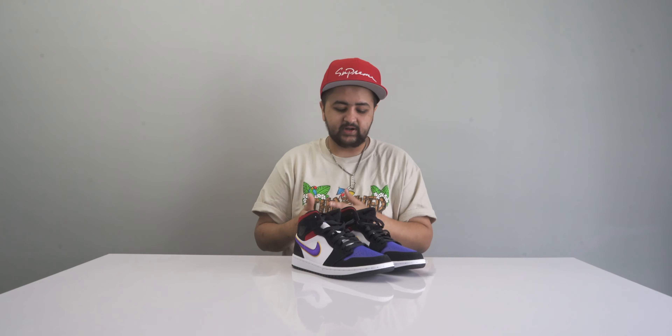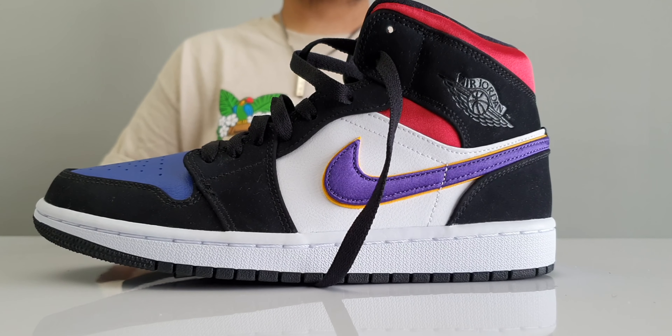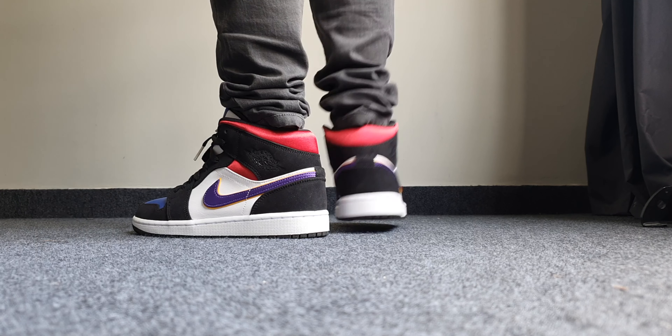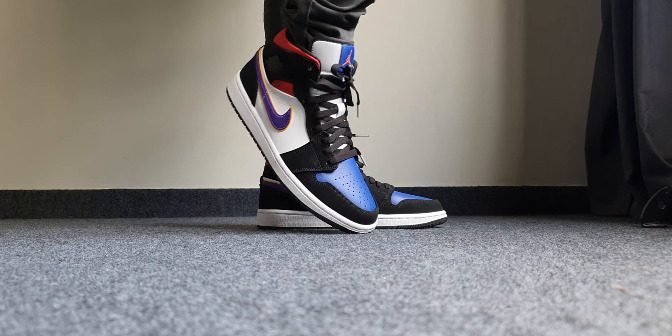This specific one is the Jordan 1 Mid SE in a purple, white, red, yellow, and blue multi-colorway — it looks really fantastic and will be easy to pair with any outfit. The Jordan 1 Mid is equally as good as the Jordan 1 High; the only real difference is the slightly lower cut. These retail for about ₹9,995 and are available in a couple of colorways at SuperKicks.